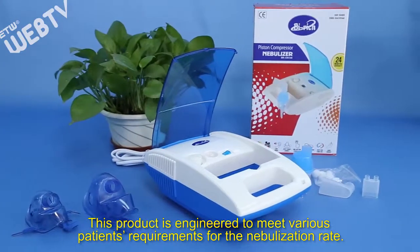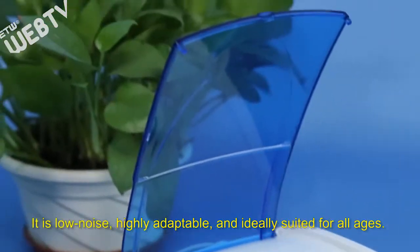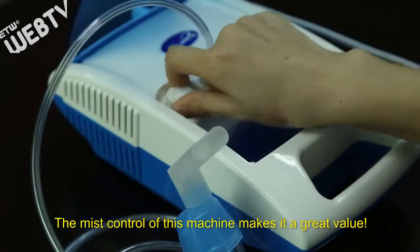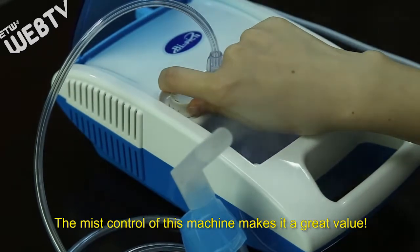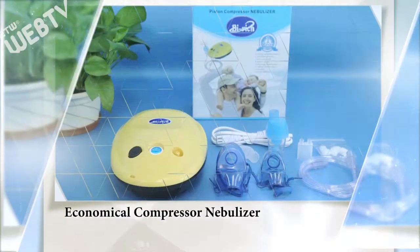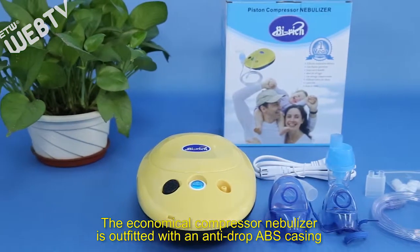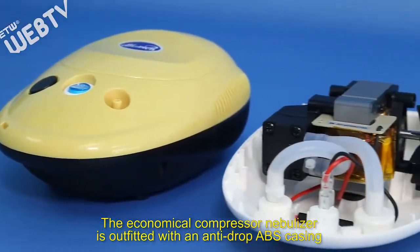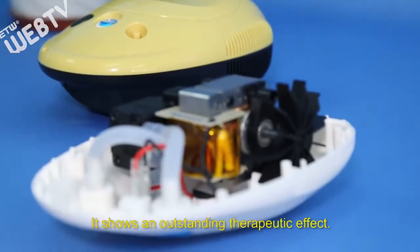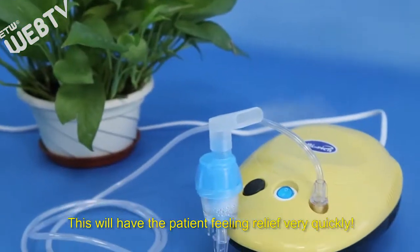This product is engineered to meet various patients' requirements for the nebulization rate. It is low noise, highly adaptable, and ideally suited for all ages. The versatility of this machine makes it a great value. The economical compressor nebulizer is outfitted with an anti-drop ABS casing and a top-grade motor. It shows a net sounding therapeutic effect and will have the patient feeling relief very quickly.